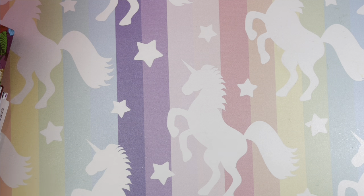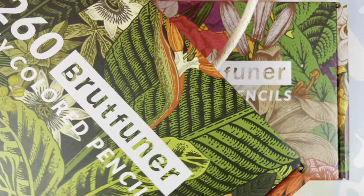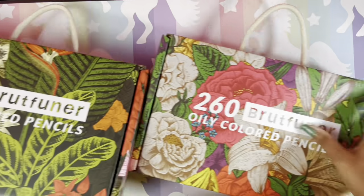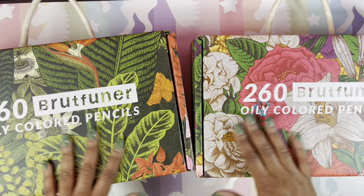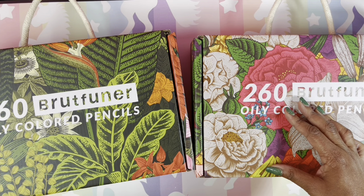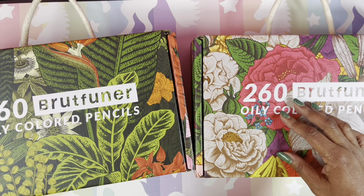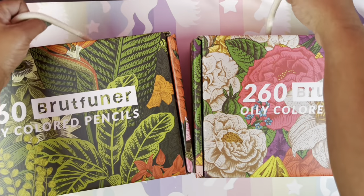I also have the 520 Brutefunner pencils — they're so huge I can barely fit them in the video. I just got these as a birthday gift from one of my awesome subscribers. I came home from work and couldn't believe the giant box — I wasn't expecting anything since I'm on a slow-buy. Wally Kaleidoscope Win, thank you so much!